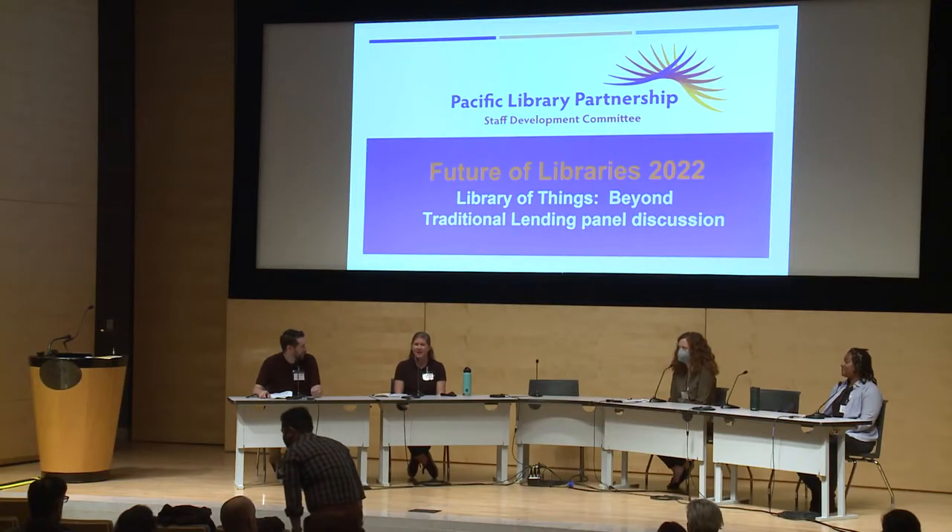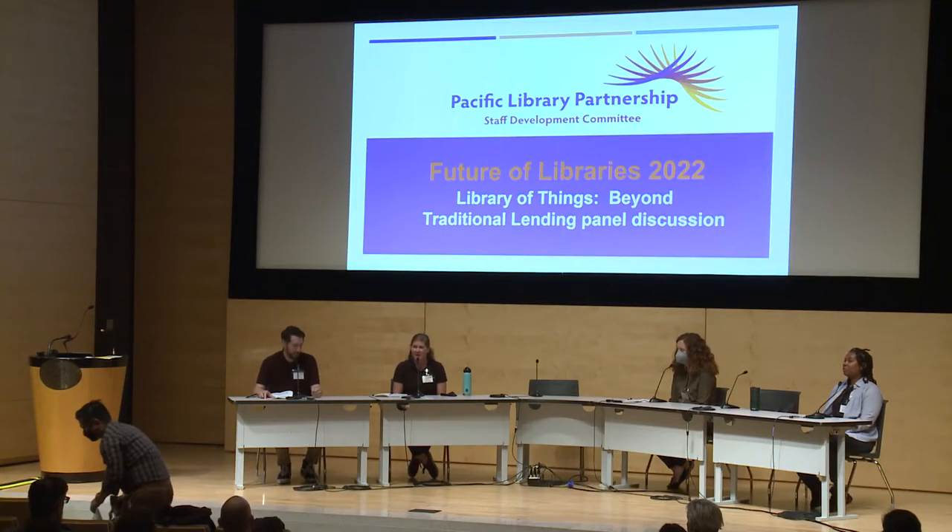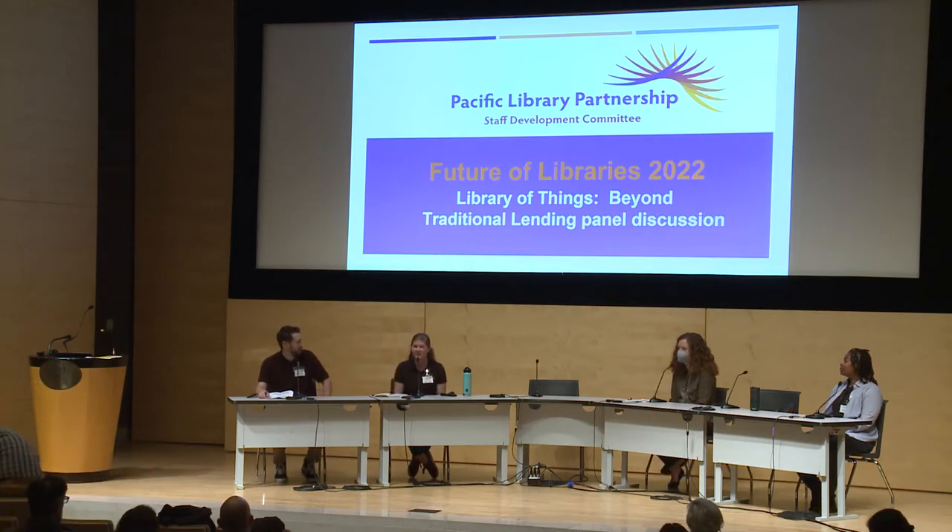Before I start with the questions, I wanted to do a quick fun question to start. So if we can go down the line and you can tell me what your most unique item in your collection is. I'm Megan from the Santa Clara City Library and I think our most unique item is probably one of our newest ones — it's a bear canister.